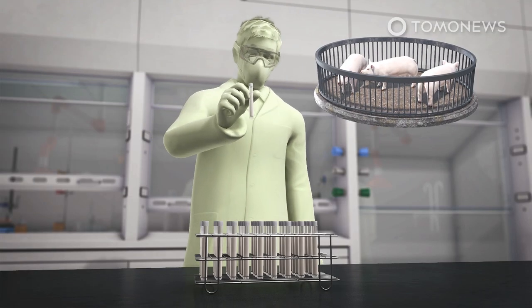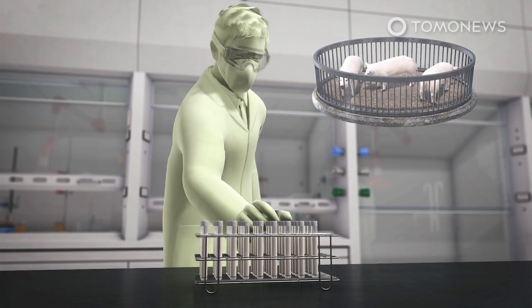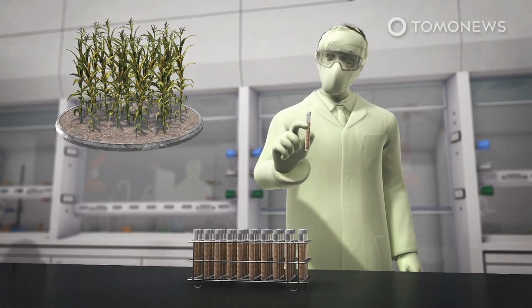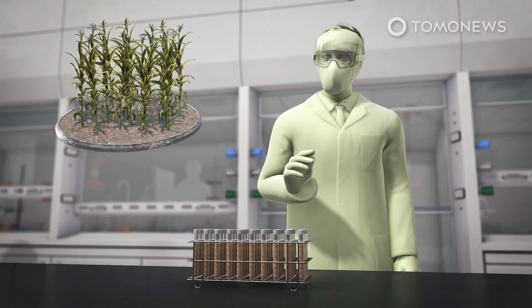Scientists are proposing that sperm and egg samples from 6.7 million of Earth's species should be sent to a gene vault built on the Moon as a modern global insurance policy.